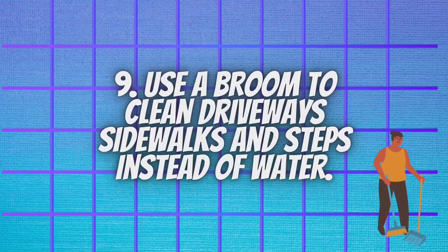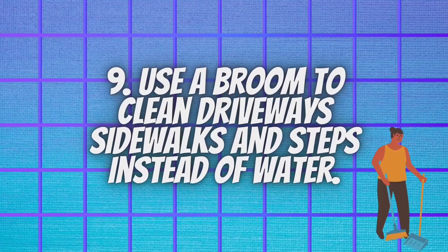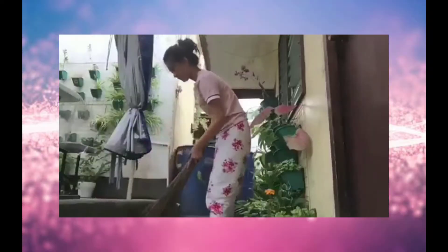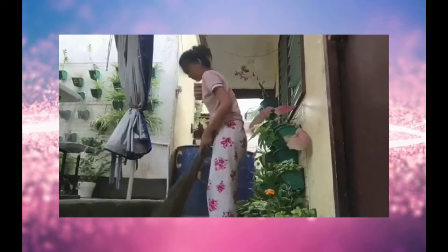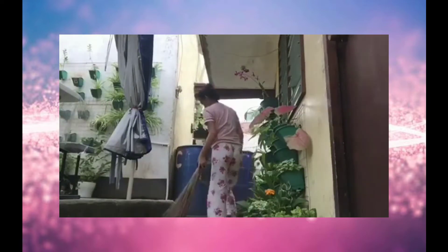Use a broom to clean driveways, sidewalks, and steps instead of water. Washing your sidewalk or driveway with a hose can use 200 or more liters of water. If you use a pressure washer, you are also using electricity and creating noise.